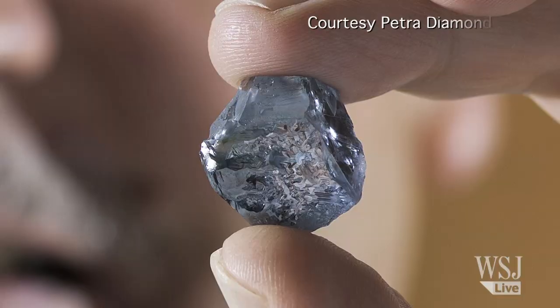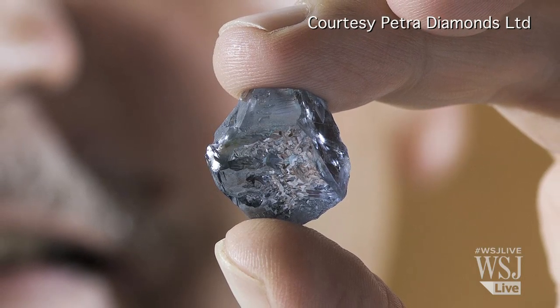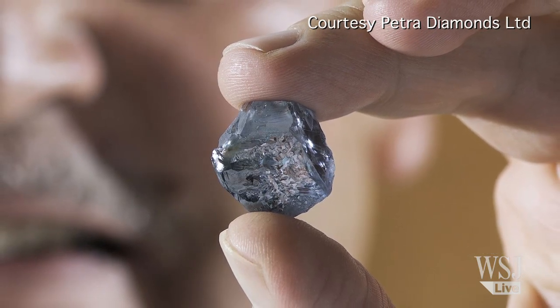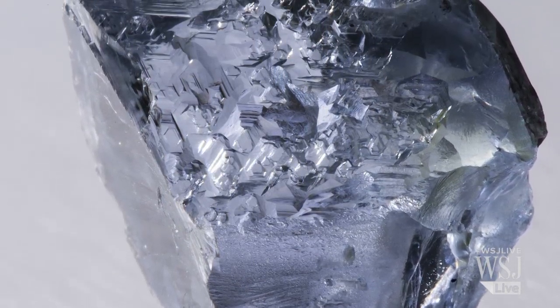Obviously, something of this nature is extremely valuable. In fact, it's very difficult to put a price on it because it is so rare. We had a sale of a 25-carat blue diamond — just a little bit smaller than this one — in April last year, and that sold for $16.9 million.